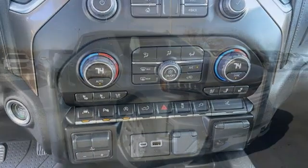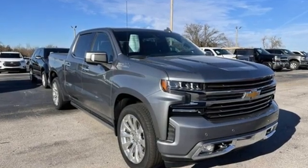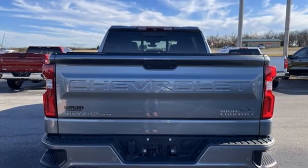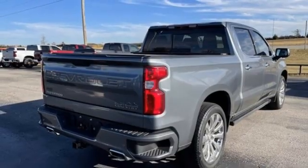It comes nicely equipped with features you'll love: V8 engine, four-wheel drive, engine auto stop-start feature, trailer brake controller, integrated navigation system.